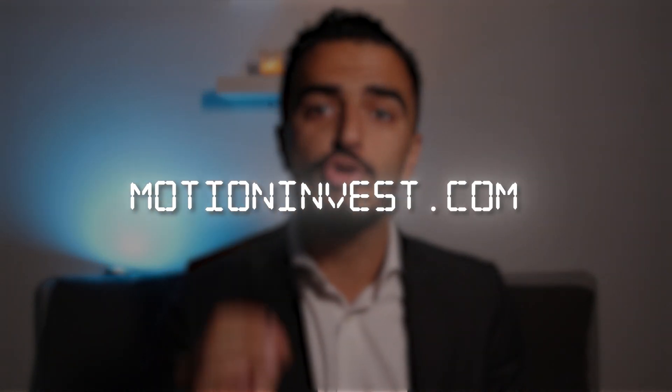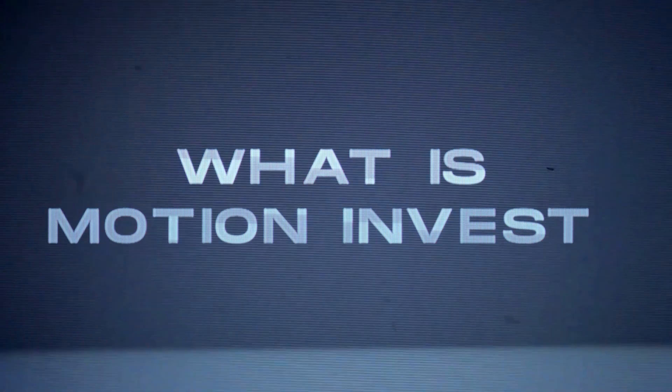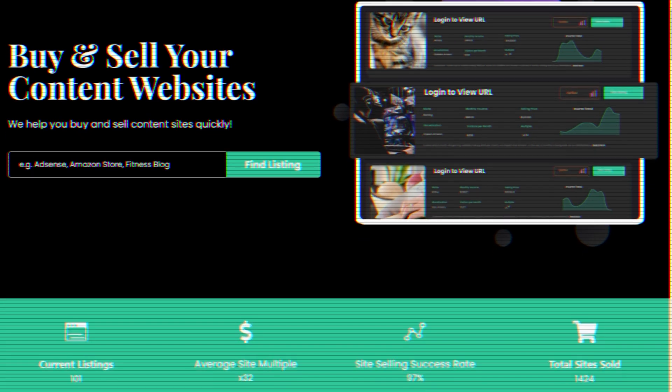I'm George and Ross from Ecommerce Brokers, where we help people buy and sell millions of dollars worth of online businesses. In this video, we're going to review another marketplace called MotionInvest.com. MotionInvest.com is a marketplace where you can buy specifically online businesses that are content businesses — content sites.